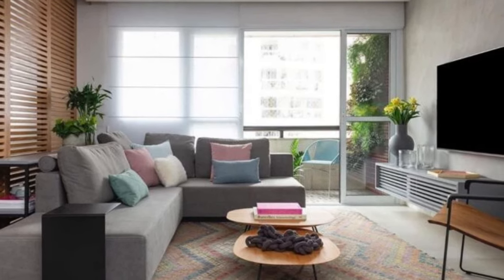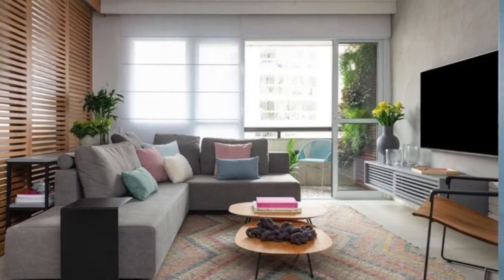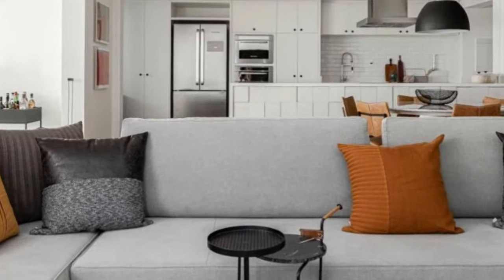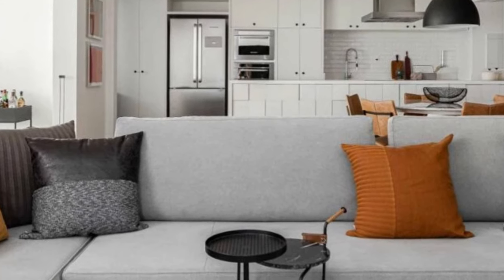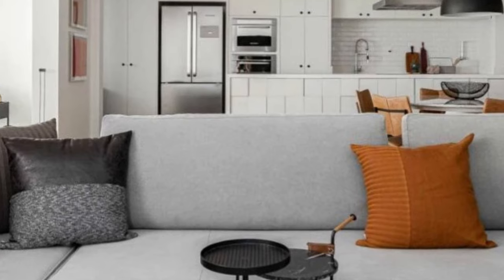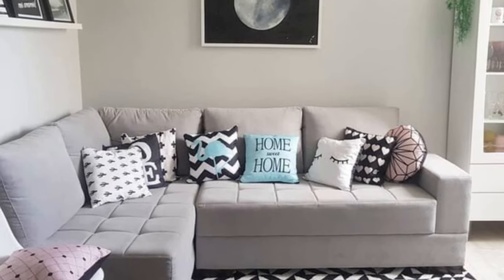First things first, let's talk about what a modular sofa is. Simply put, it's a versatile seating solution made up of individual sections or modules that can be arranged and rearranged in various configurations. This means you're not just buying a sofa, but rather a customizable set of pieces that can adapt to your changing needs and space.